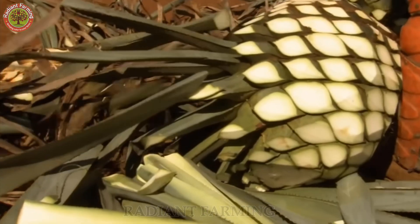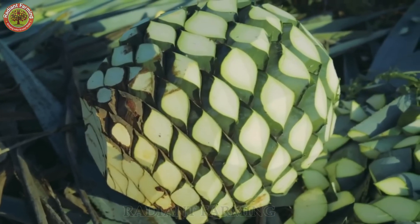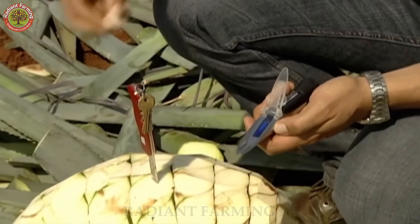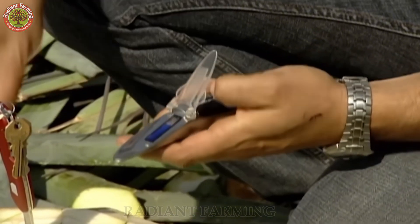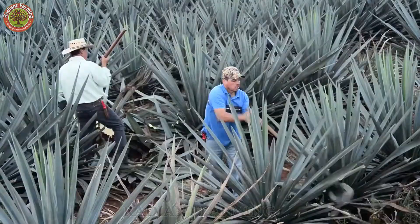After the core is removed from the plant, it resembles a giant pineapple. The jimadores cut a small piece of the piña to check its starch content. If it meets the standard, the piña is collected and transported to the factory for further processing.